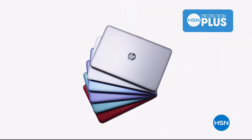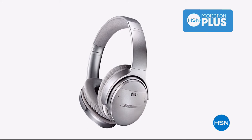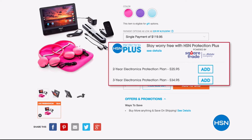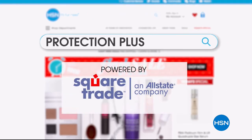Protection Plus offers repair or replacement should a failure occur, and portable electronics have accidental damage from handling, which covers unintentional mishaps like everyday drops, spills, and cracked screens. It's easy to add when you're checking out. Search Protection Plus at HSN.com for more details.